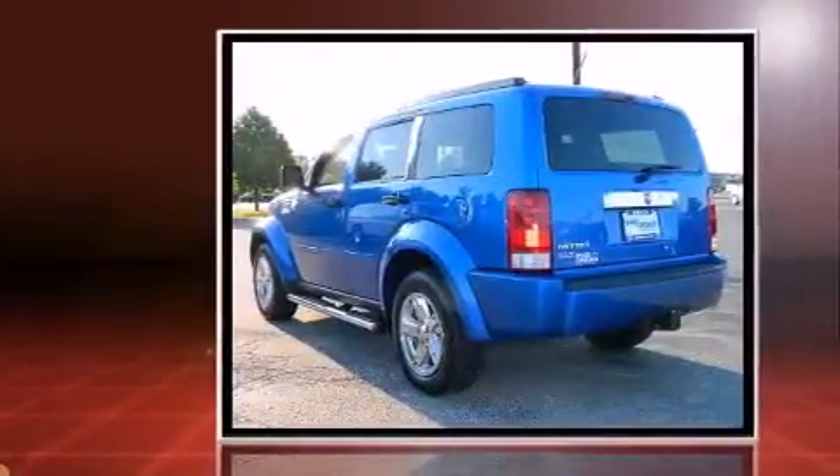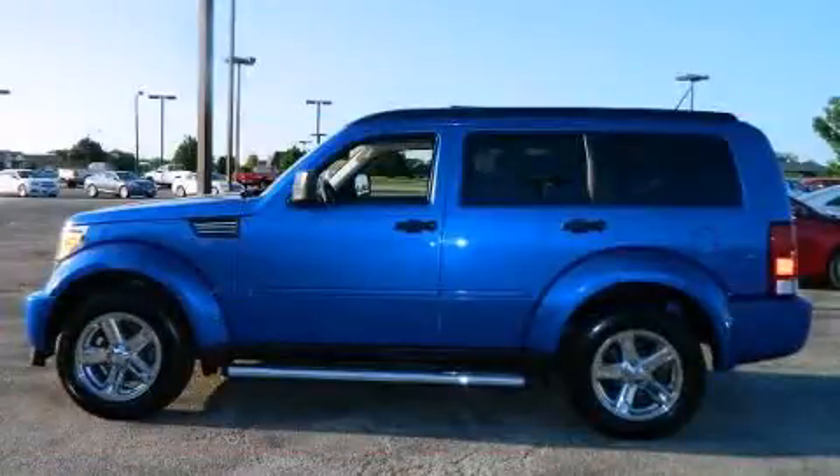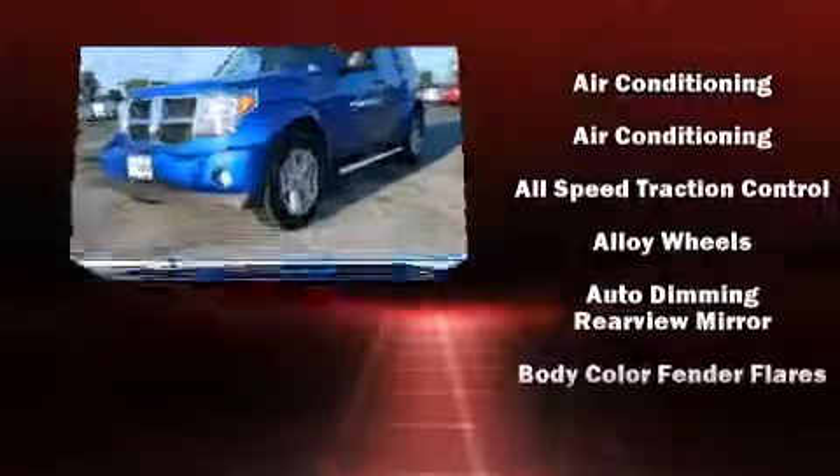Dodge infused the interior with top shelf amenities, such as delay off headlights, variably intermittent wipers, an automatic dimming rear-view mirror, a roof rack, and more.